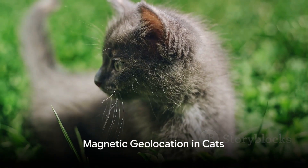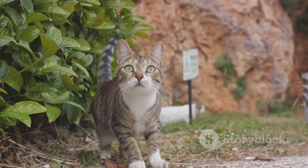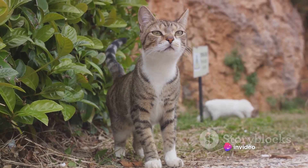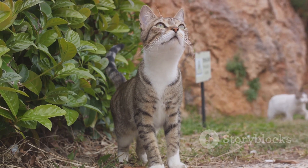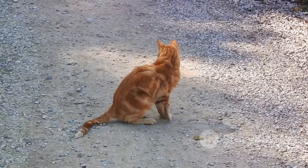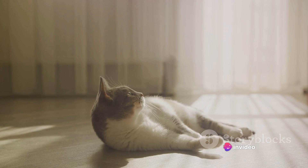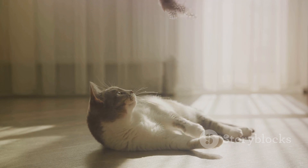Let's explore the theory of magnetic geolocation. Imagine a world where you always have a compass in your head, guiding you, telling you where to go. It sounds like something out of a science fiction movie. Well, for our feline friends, this could very well be reality. This is the concept behind magnetic geolocation, one of the most intriguing theories explaining cats' uncanny ability to find their way home.